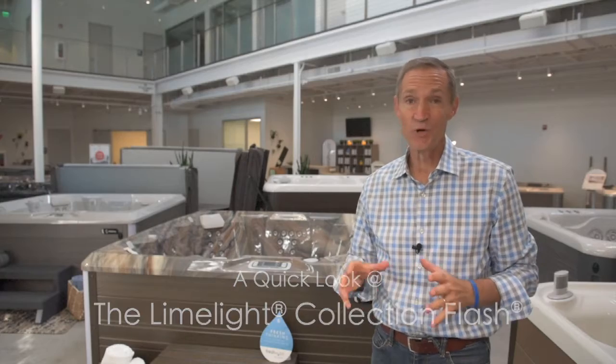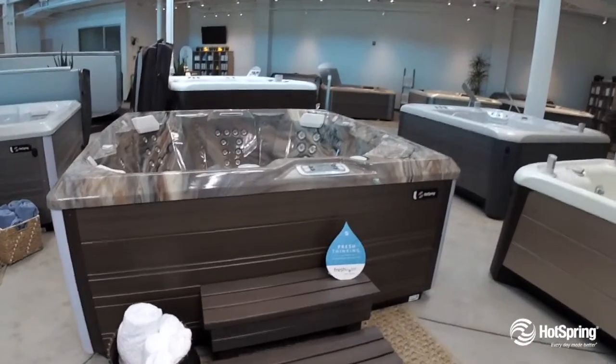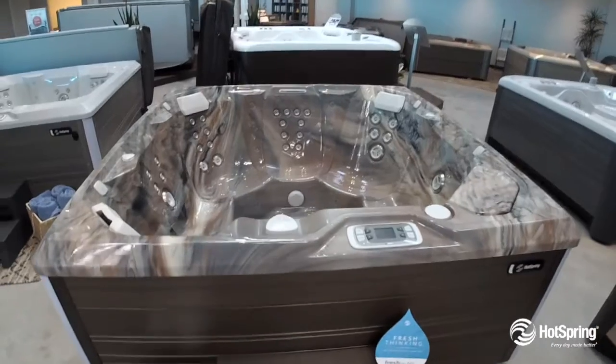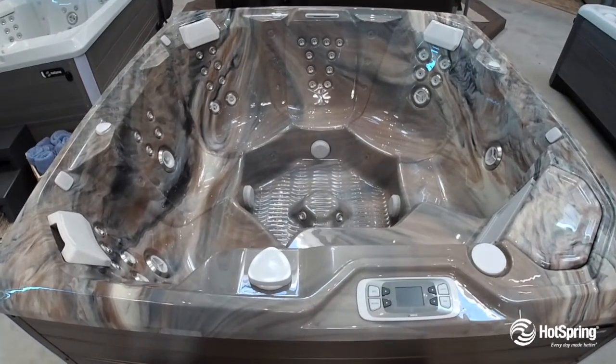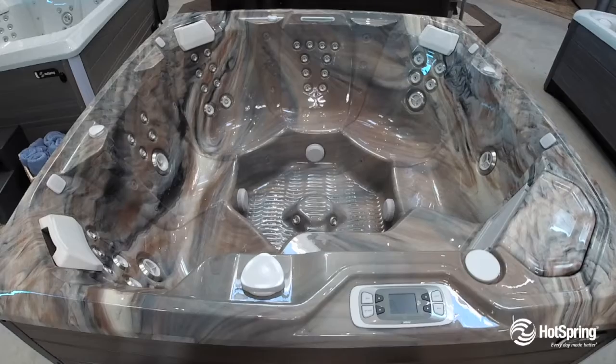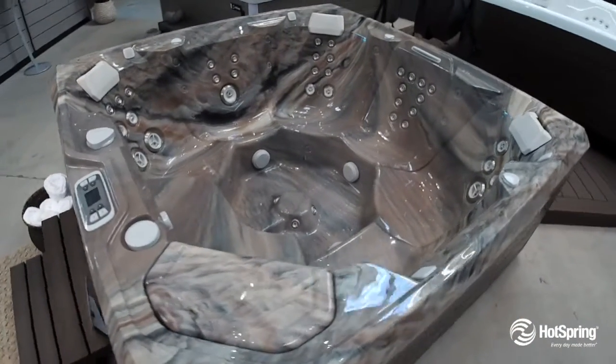The Limelight Flash is really smart with space. In fact, as you look at this you'll find it's a large open seat premium hot tub from Hot Spring. It gives you great seating for seven and you'll enjoy 41 powerful hydrotherapy jets paired with two premium jet pumps.